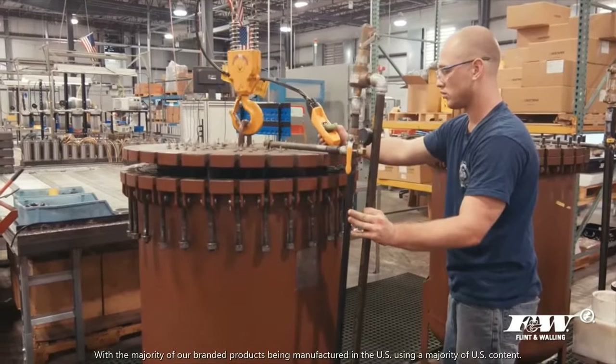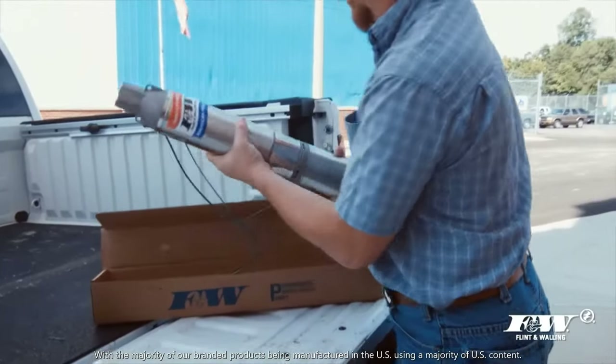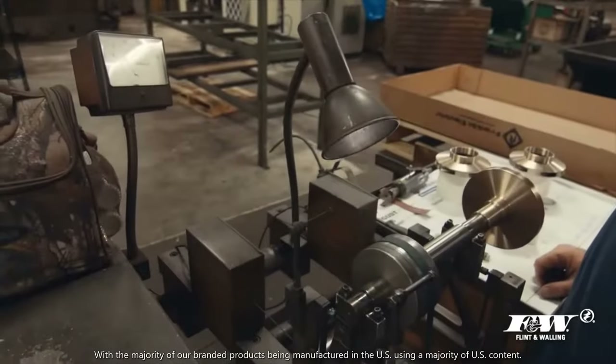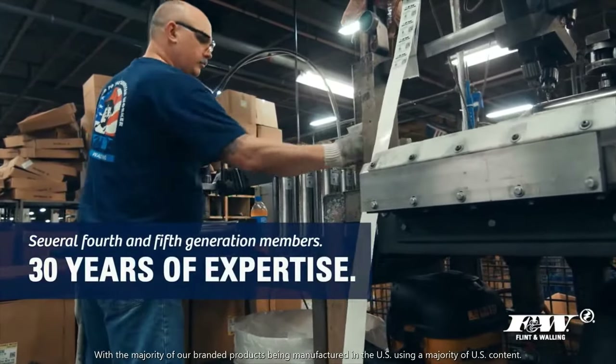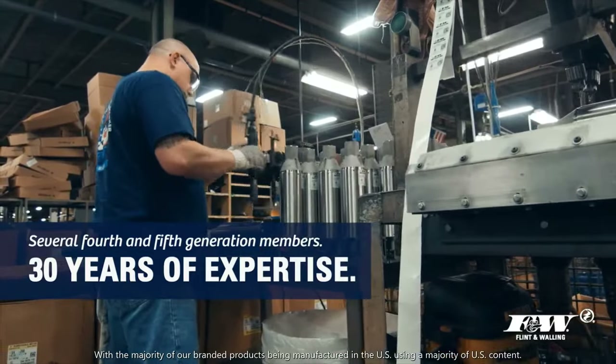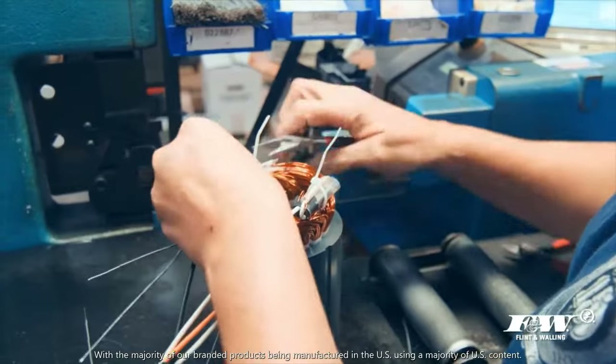Flint and Walling reliability is reflected in the field, where pumps stay in the hole right out of the box. Industry-leading quality is made possible through the dedication of our experienced and loyal workforce. Many of Flint and Walling's employees have over 30 years of expertise with the company, including several fourth and fifth generation team members.